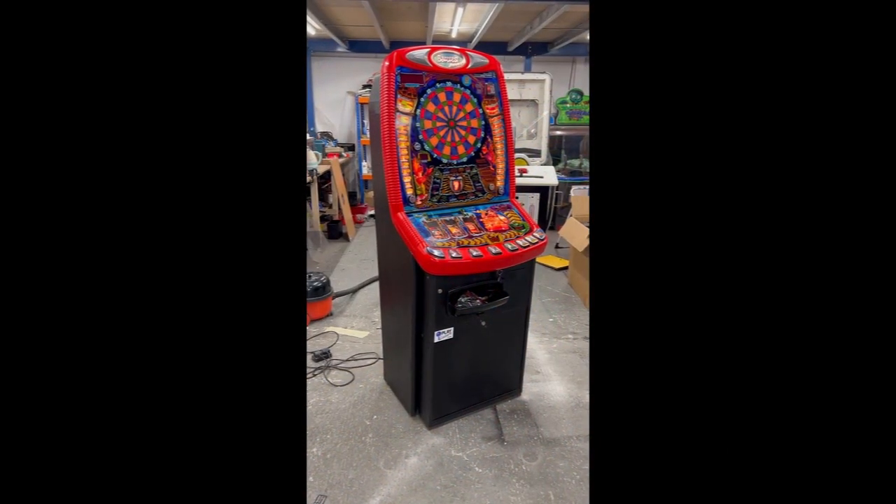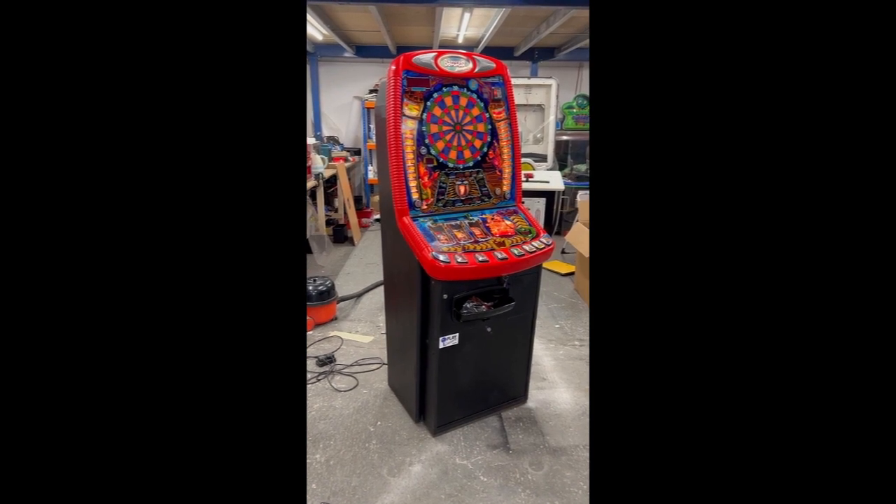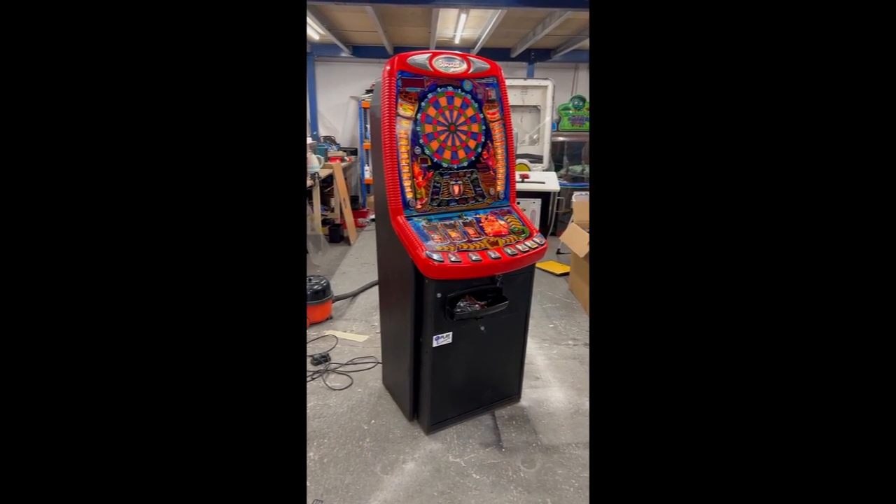Hello people and welcome to Play Leisure for another new arrivals video. Today we have this fantastic Yabba Dabba Darts which came into us recently, has been refurbished and is now ready to find a new home.